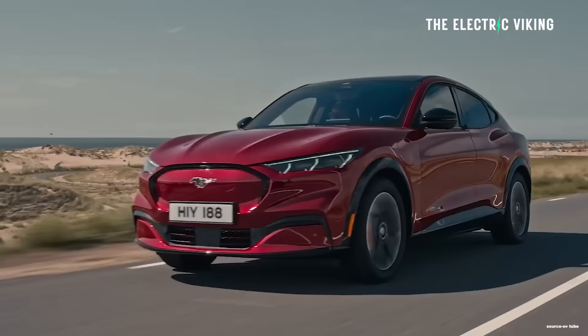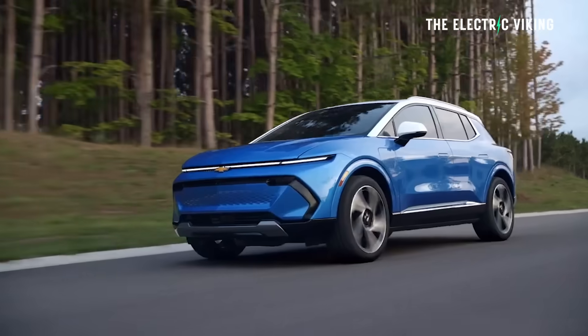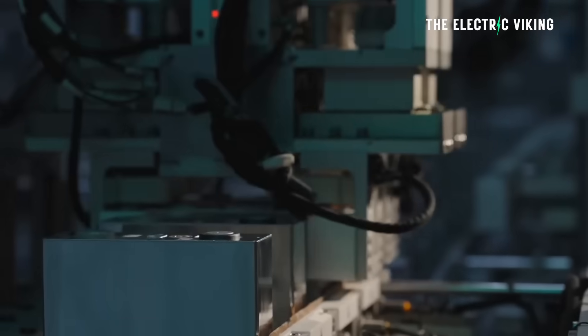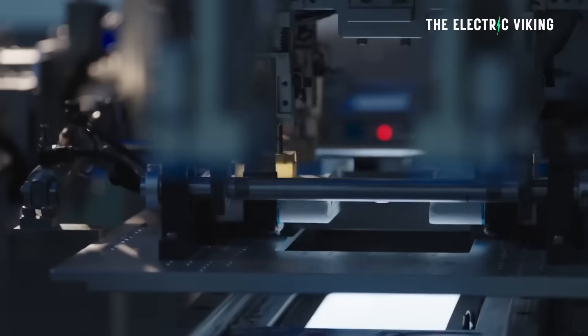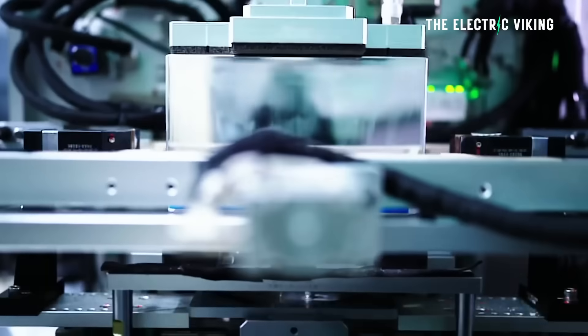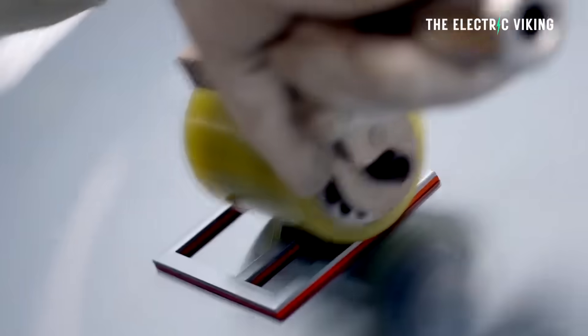My prediction is this: I believe a very large number of EVs in the US by 2035 will be lithium iron phosphate. In fact, I'd say it's going to be at least 50%, even though today it's only about 2%.